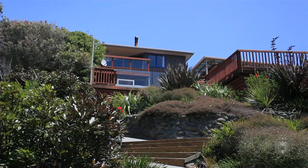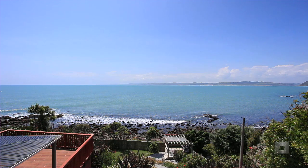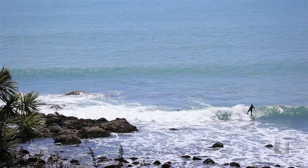The property is landscaped artistically for easy-care, low-maintenance living, leaving you to just enjoy the views from expansive glass-fronted decking and, of course, the surf.